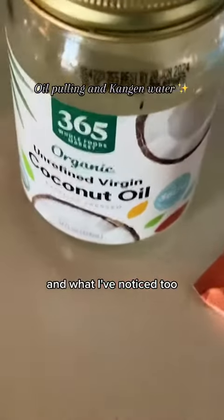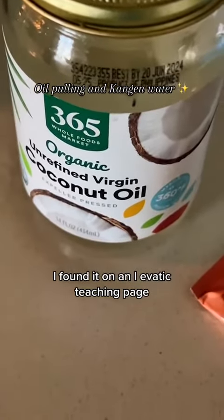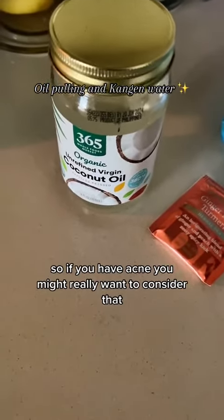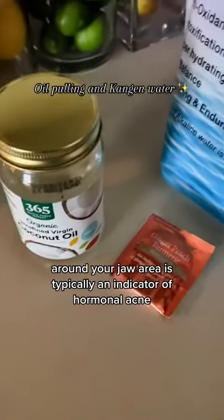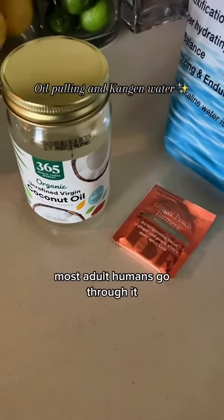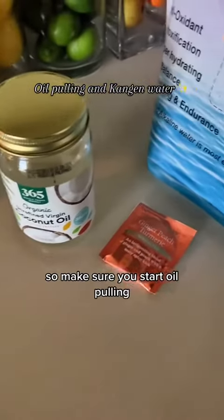I found on an Ayurvedic teaching page that oil pulling actually helps out with cystic acne, and it definitely has helped mine out. If you have acne around your jaw area, that's typically an indicator of hormonal acne, which is normal — most adult humans go through it — but oil pulling should definitely help out with that. So make sure you start oil pulling.